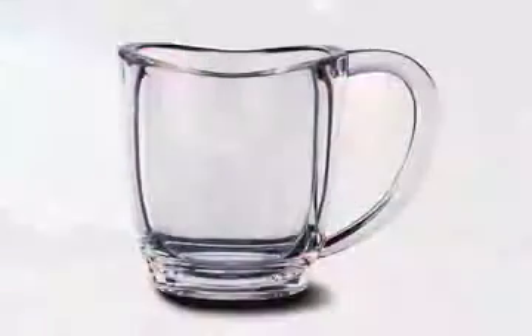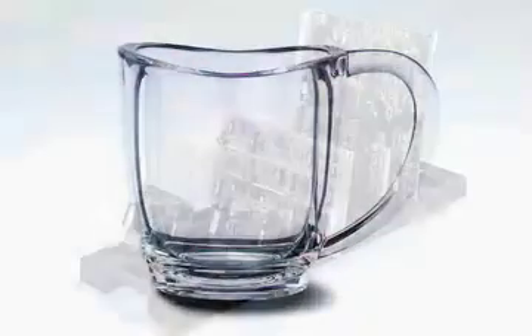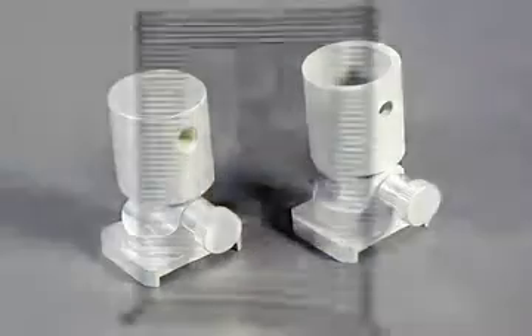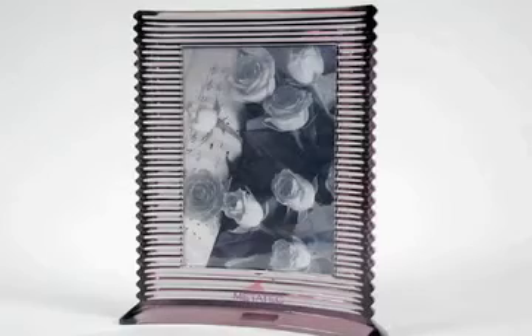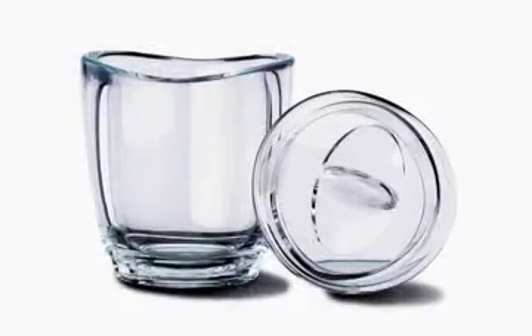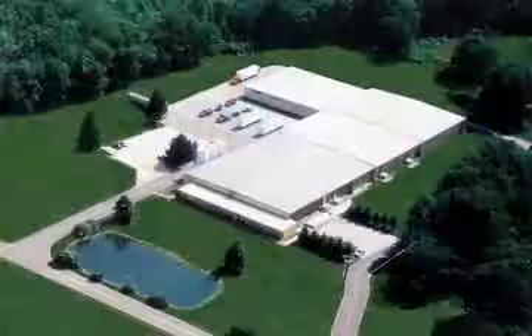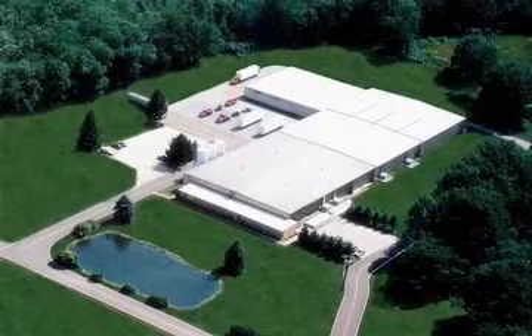Our goal has always been and continues to be to provide the best custom thermoplastic injection molding services to our customers. We welcome the opportunity to be your source for top quality injection molded products. We hope you enjoy your virtual tour of our facility.